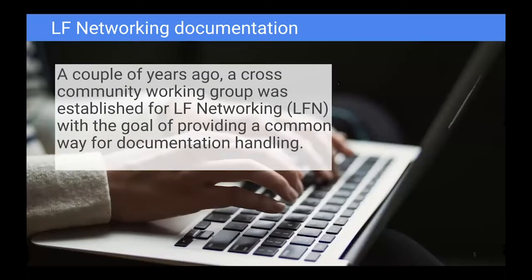What could we do? I'll share what we've done for Linux Foundation Networking. A couple of years ago, a cross-community working group was established for LFN with the goal of providing a common way for documentation handling. We saw the need for this since most projects were struggling to find a sustainable way of working with documentation. Not all projects had a designated lead, which led to a community effort with often low priority, and we also saw a necessary overlap for maintaining guidelines.